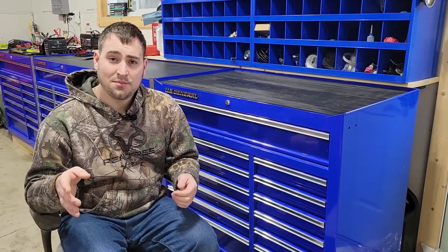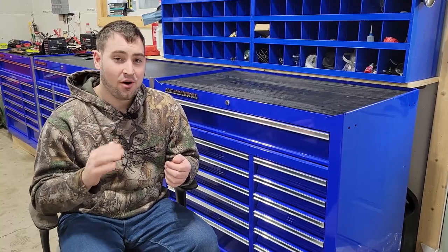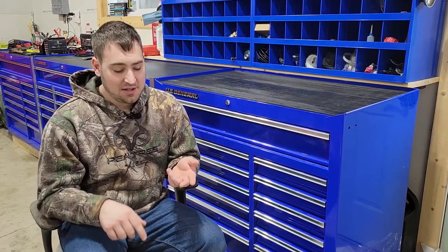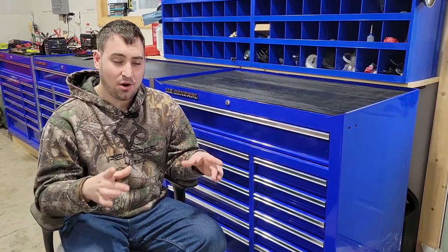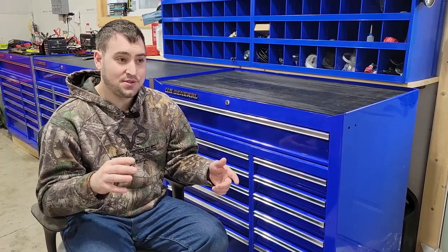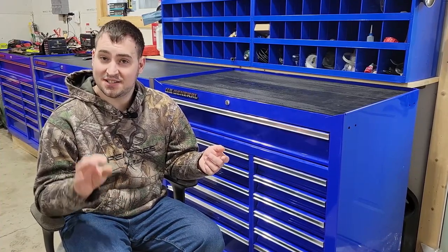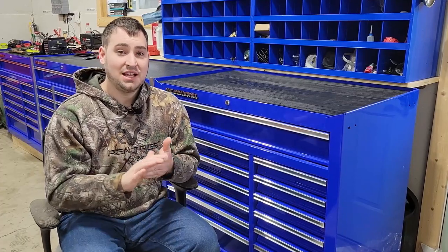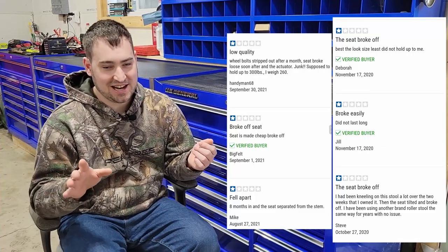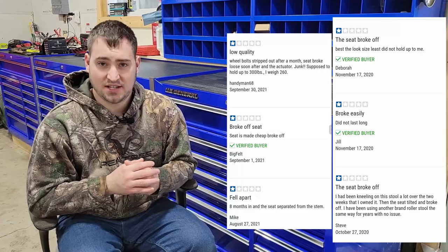I rushed to the Harbor Freight website and looked through this product, and the amount of one-star reviews saying that their seat broke or the casters fell off was significant. The seat mounting plate is about the same thickness as the bottom, so when the seat snaps off, the casters are flexing just as much and tend to snap off too. I'll put a bunch of reviews here — I had to screenshot them before I thought they'd take them down. This recall was a long time coming.